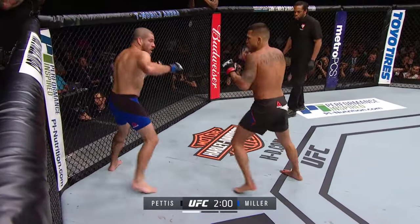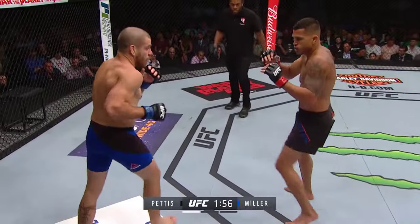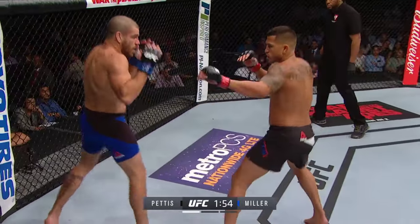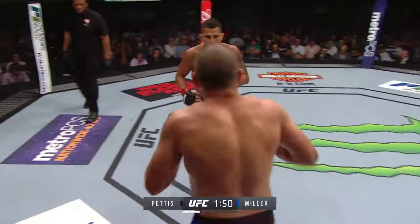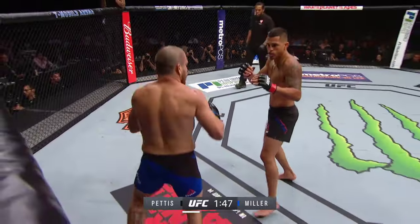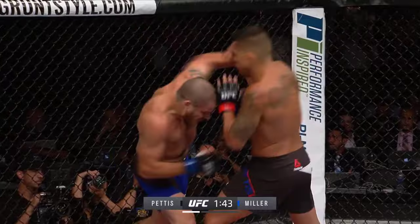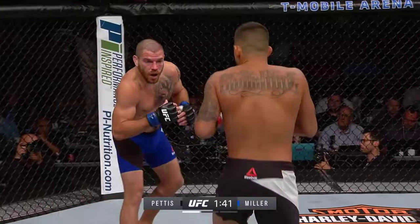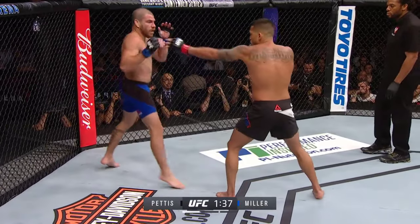Back against the fence is not where Jim Miller wants to be. The fights he wins, he's pressing forward — he does a much better job when he can back his opponent up. That straight right hand is beautiful by Pettis, not telegraphing it at all, just dropping it in there. And Dan Miller — Jim Miller's brother — to our right, looks concerned. Pettis is getting right out of range, nailing him and then watching Jim Miller whiff.